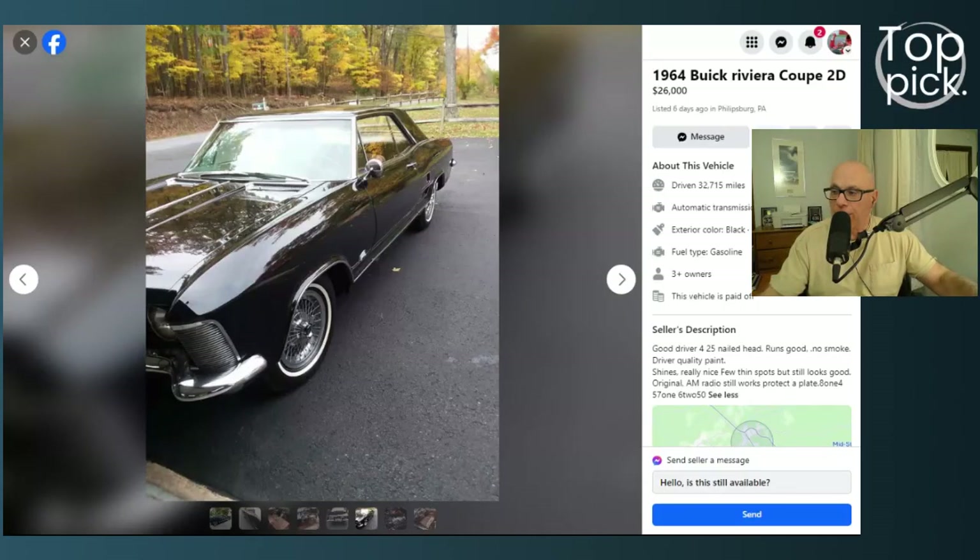Welcome to another top pick based on originality, condition, and price. The feature car today is a 1964 Buick Riviera coupe — it's really very beautiful. I'm Rob Lofreeze, you're watching the Daily Classics and Drivers channel. Let's check this car out. I found this car on Facebook Marketplace a few minutes ago and I've been watching it for a couple of days.